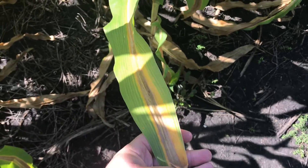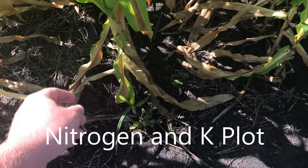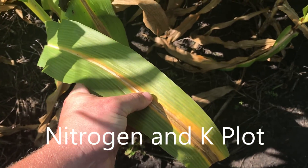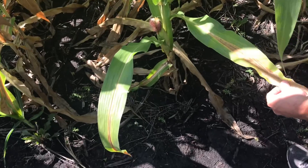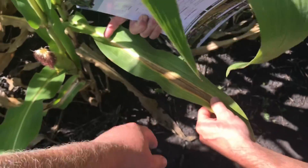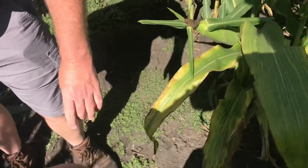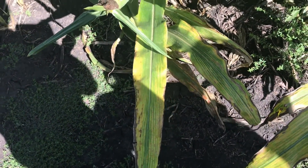So this is nitrogen deficiency. This plot has potash but no nitrogen — that's always going to be your nitrogen deficiency, right there in the middle, going right up the center of the leaf.